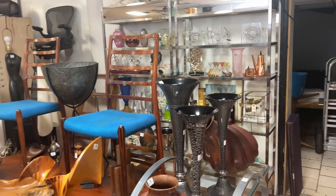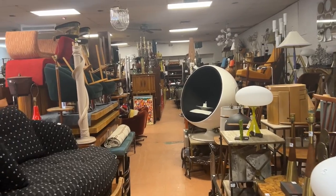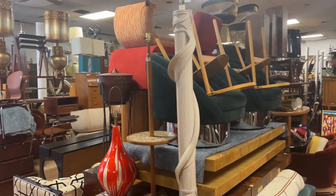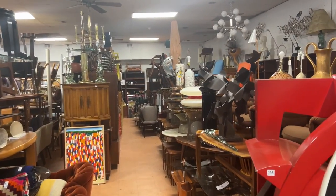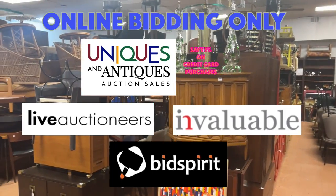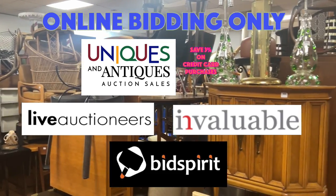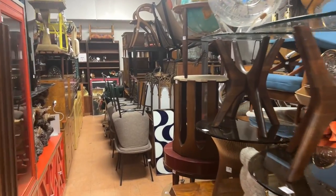We have mid-century and decorator furnishings, selling about 600 lots per day approximately on Tuesday, Wednesday, and Thursday. Preview for this auction is on Monday April 4th from 10 to 6. You can see all these items on our website, on Live Auctioneers, and also on Invaluable.com — that's where you can place absentee bids and also bid live during the auction on all three platforms.